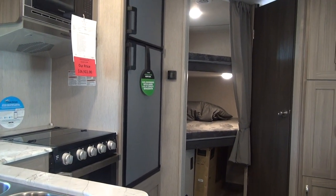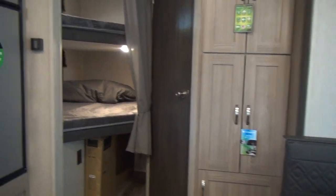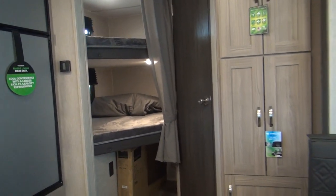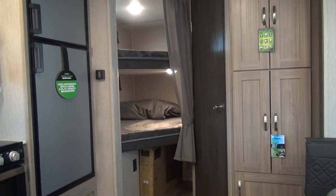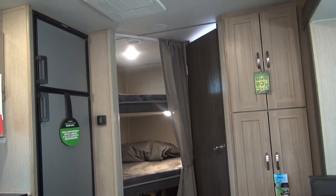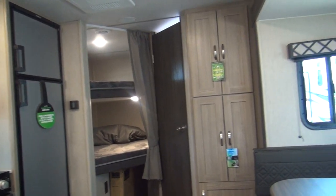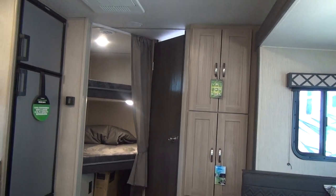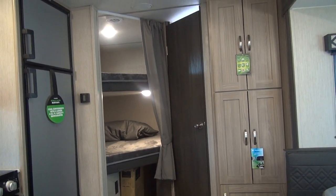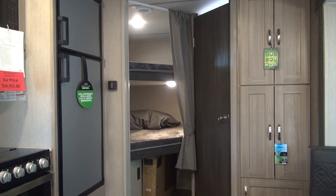Everybody that works here lives the RV lifestyle — just lives it and breathes it. Much in the same way that the people at Coachman RV do. They're an iconic brand in our industry, been on the market over 50 years. A few years back, Coachman was purchased by Forest River after getting into some financial trouble. Forest River stepped in, bought the brand, and allowed it to run out of its original plants with its own completely owned team, keeping a lot of the fabric of what Coachman has always been. Now they have Forest River backing them — the second largest RV manufacturer in the world — so they've really got the best of both worlds.